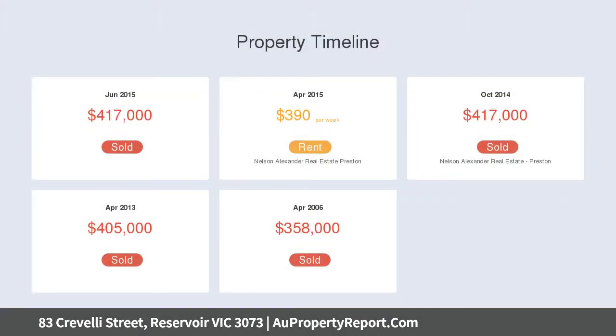Light-filled interior comprises three great-size upstairs bedrooms, all with BIRs, and two-way central bathroom.